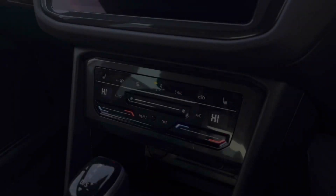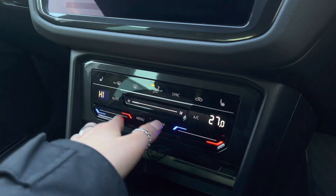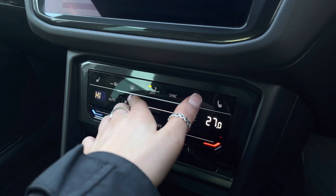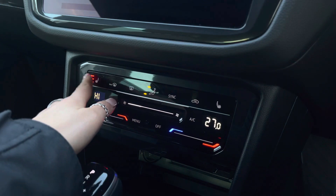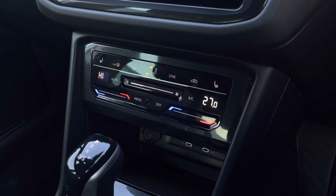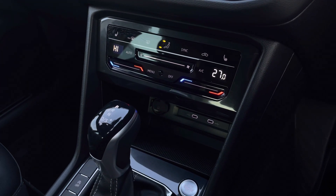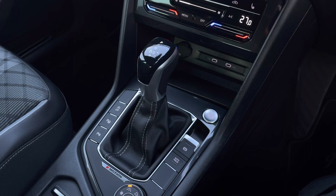Here we can access your climate controls, allowing the driver and front passenger to be in charge of their own temperature settings — we can alter the direction as well as the airflow. We also have front heated seats with options on either side. Just below we have a 12-volt socket, two USB ports, and some additional storage space, along with your keyless start, automatic transmission, and electronic park brake with auto hold.